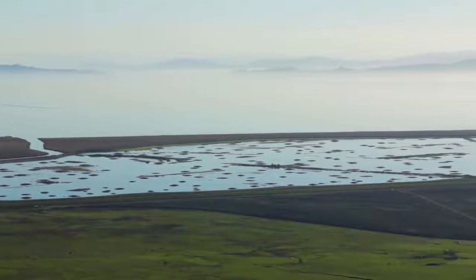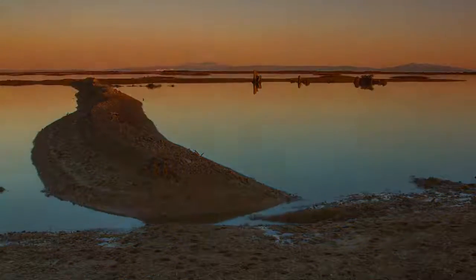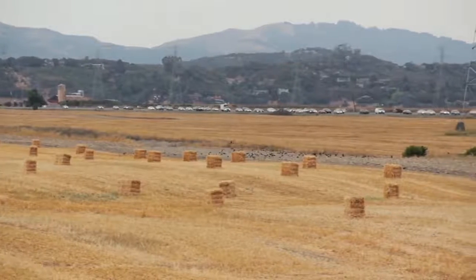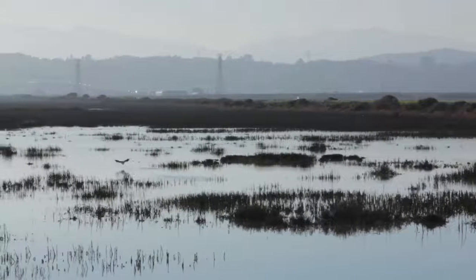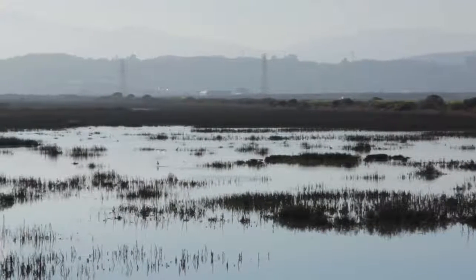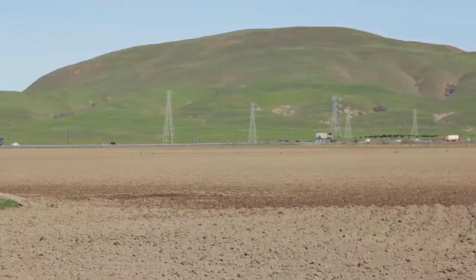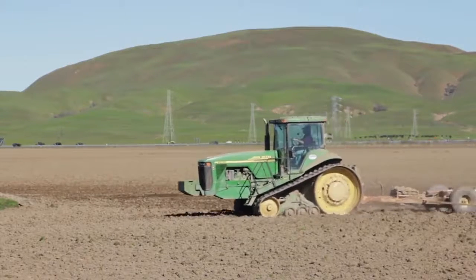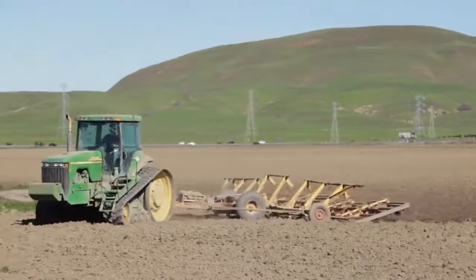In the late 1800s, levees were built and the wetlands drained to make way for farms and infrastructure. Marshland was viewed as an impediment to progress instead of a valuable resource. When you seal off land that once was tidal marsh and no longer let the tides in, it begins to aerate — exposed to oxygen regularly, farming, and compaction from farm equipment — and that land begins to sink. All the land around us has sunk about six to seven feet.